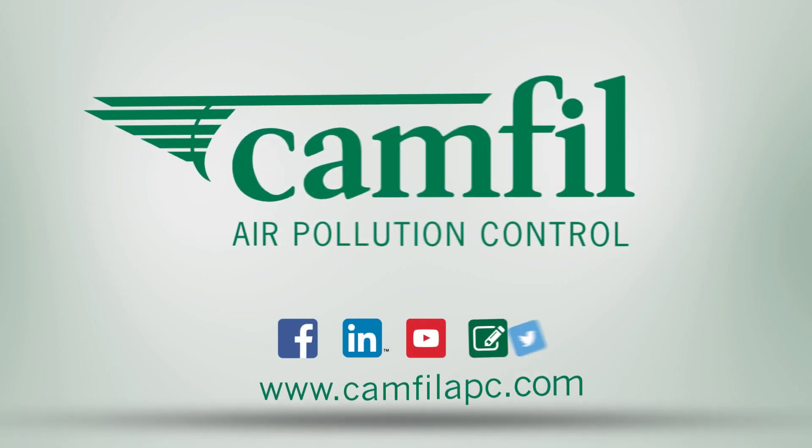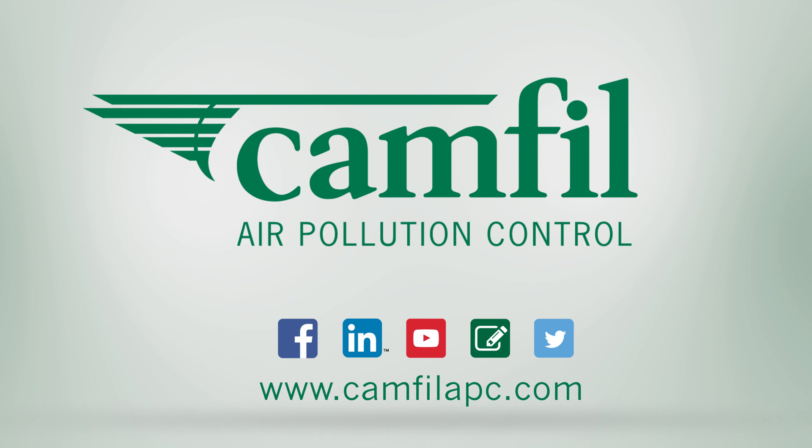To learn more about our HemiPleat Technology, visit camphilapc.com today.